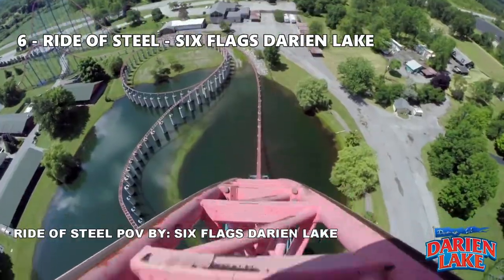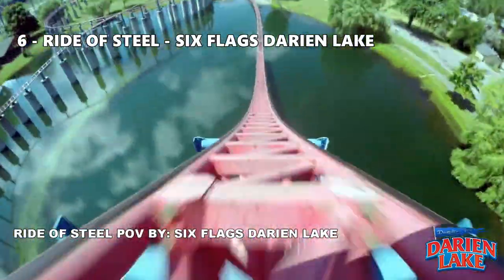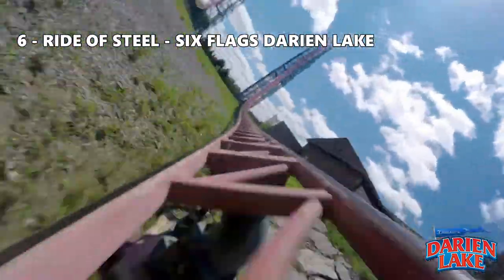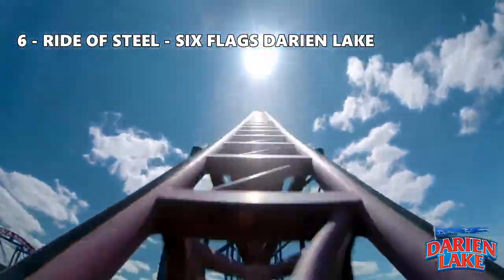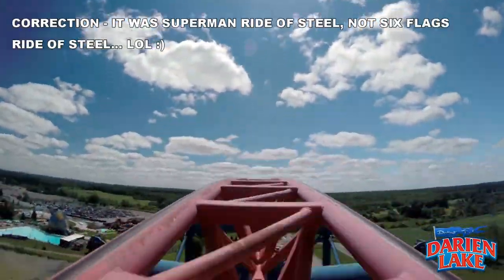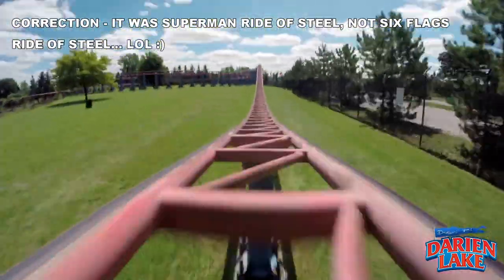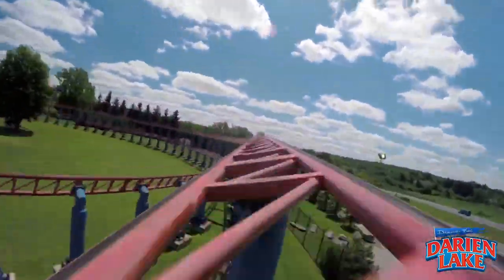Number 6: Ride of Steel at Six Flags Darien Lake. This is my first ever hyper coaster, so it has a special place in my heart. The ride has a few great moments of airtime, but Ride of Steel is mostly about the speed.